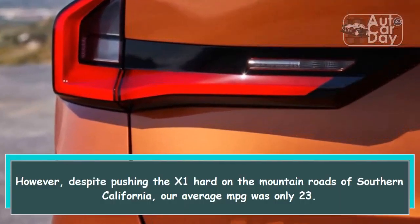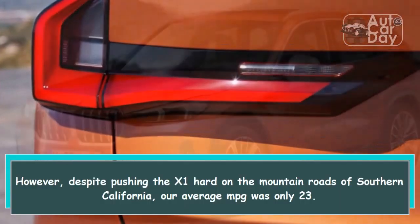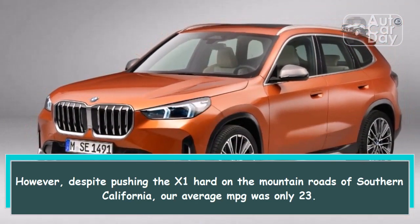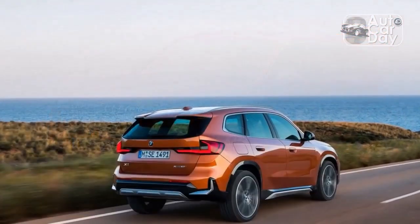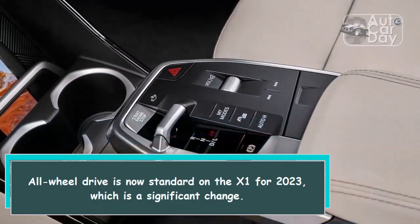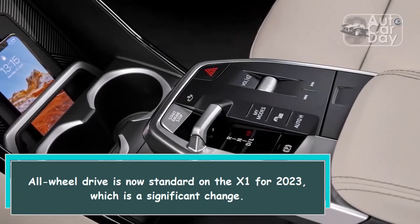However, despite pushing the X1 hard on the mountain roads of Southern California, our average MPG was only 23. All-wheel drive is now standard on the X1 for 2023, which is a significant change.